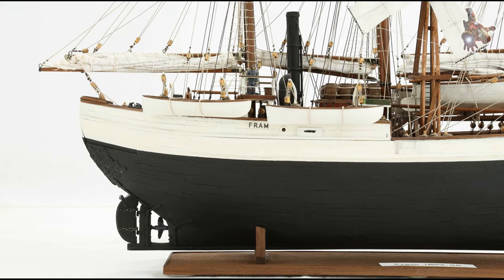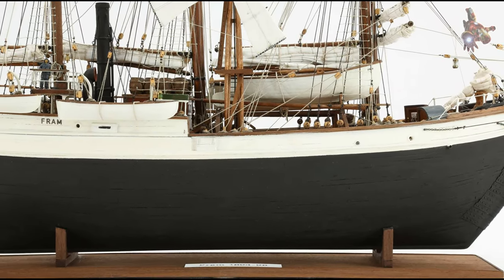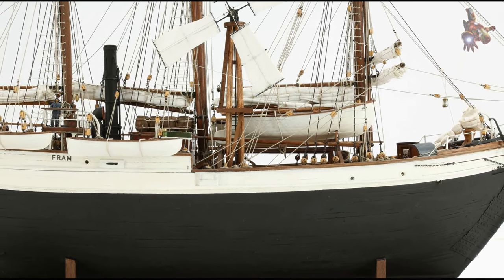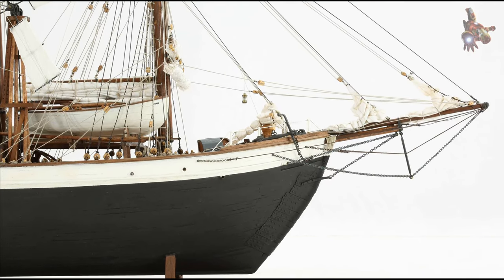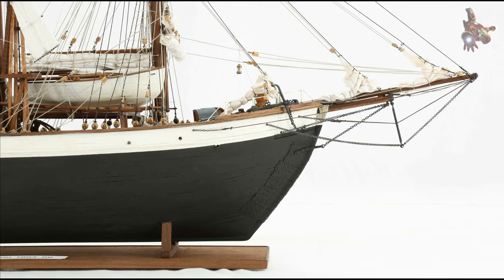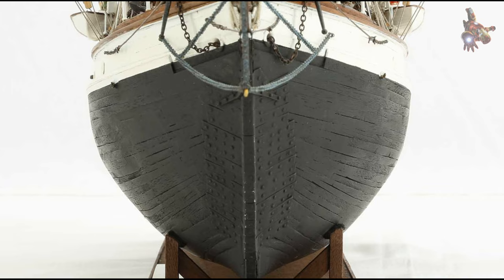Return and success: following their achievement, the team retraced their steps back to the base camp at the Bay of Whales. The return journey was challenging, but they managed to navigate through difficult terrain and adverse weather conditions. The Fram, with Captain Torvald Nilsson at the helm, was waiting at the bay to transport the team back to Norway.